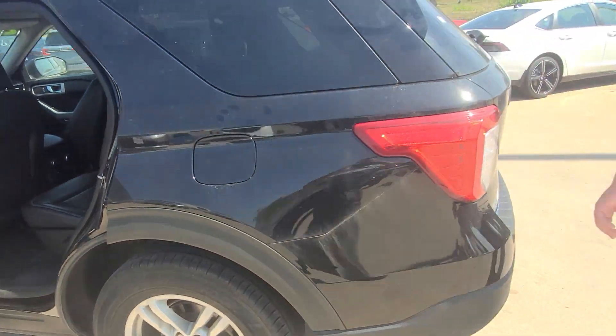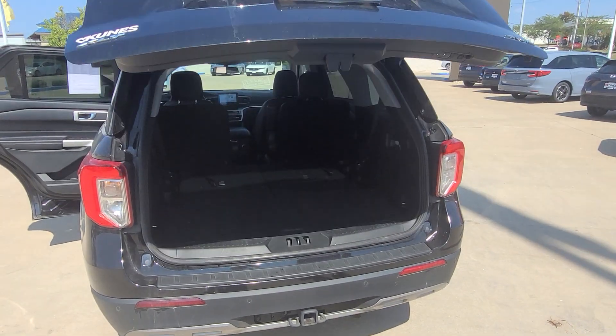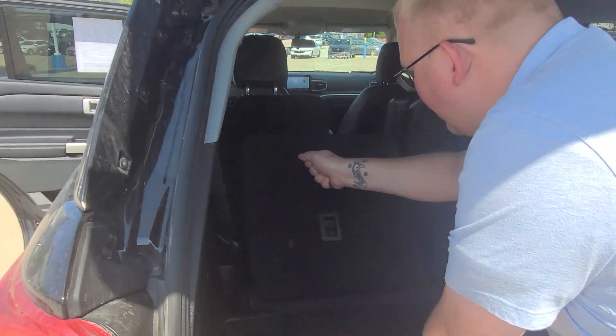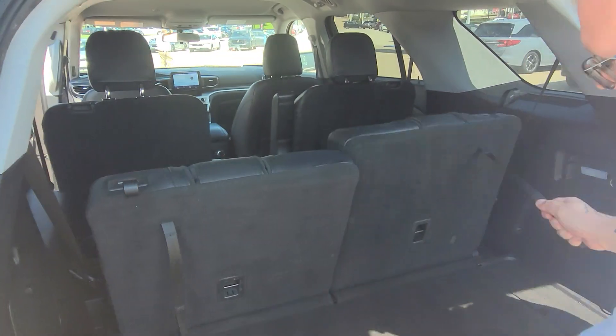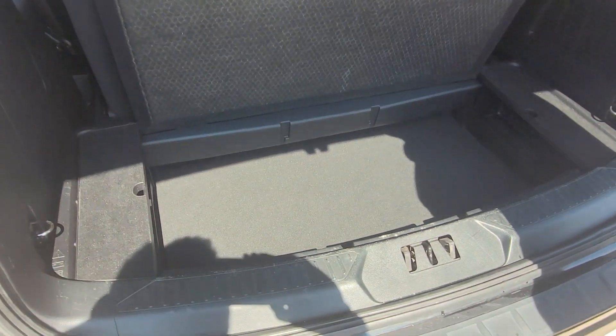Here in the back, you've got a power tailgate. These seats do pull up, and it comes with a little compartment there. Plenty of room.